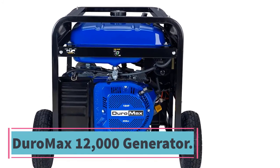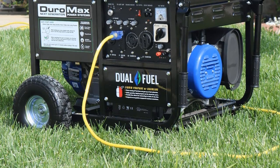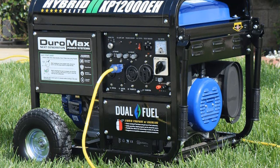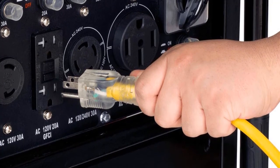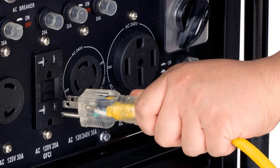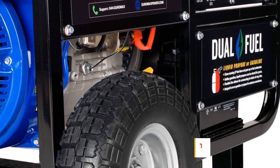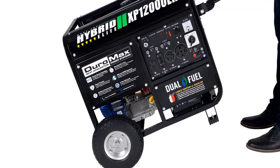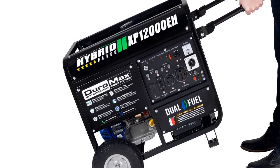Number two: DuroMax 12,000 Dual Fuel Electric Generator. With the DuroMax 12,000, you are assured of reliable and convenient service. It features a powerful 18HP OHV engine for excellent performance, and large pneumatic wheels for easy portability on all surfaces. Using DuroMax technology, it delivers up to 12,000 starting watts and 9,500W running watts, handling even heavy loads. The dual fuel technology allows it to run on either propane or gasoline for better flexibility. Key features: 12,000 starting watts, 18HP OHV engine, DuroMax technology, two large pneumatic wheels, and dual fuel technology.